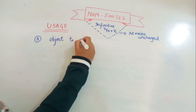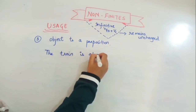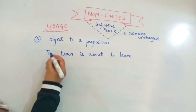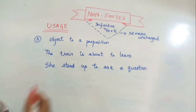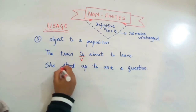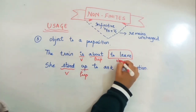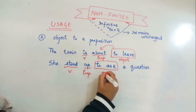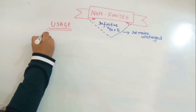The third use: infinitives serve as an object to a preposition. For example, 'The train is about to leave' — 'to leave' is the object of the preposition 'about.' And 'She stood up to ask a question' — 'to ask' is the object of the preposition 'up.'